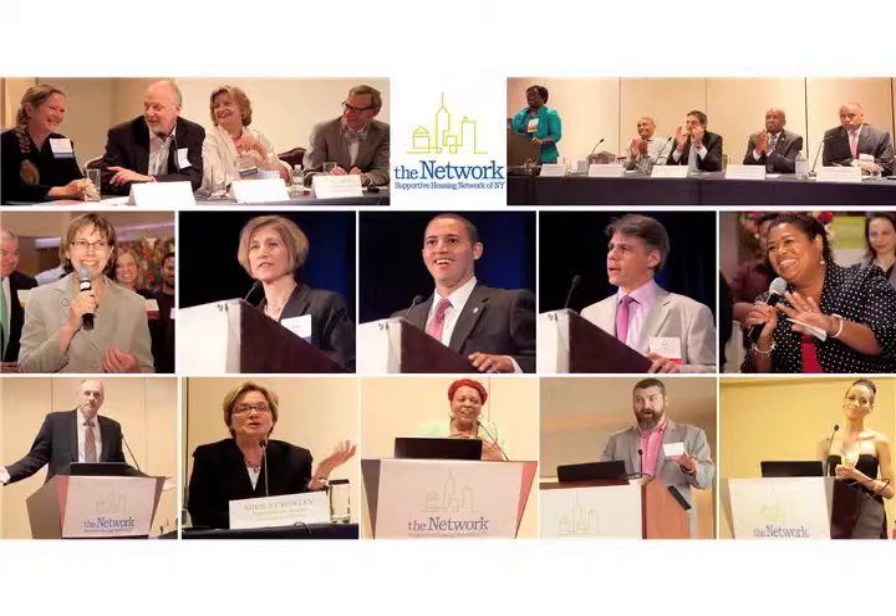Of the ten units that we have for folks who came from the community, four of them actually meet the disabling condition requirement that all of our homeless units also meet. What we found is that although those folks weren't necessarily identified as needing services upon intake, everybody has been able to benefit from being within the supportive housing model.